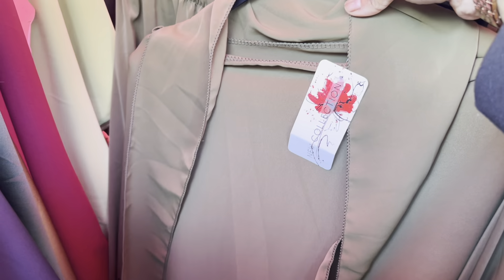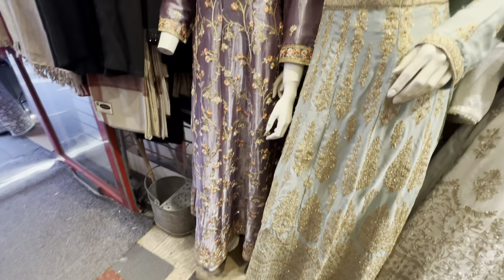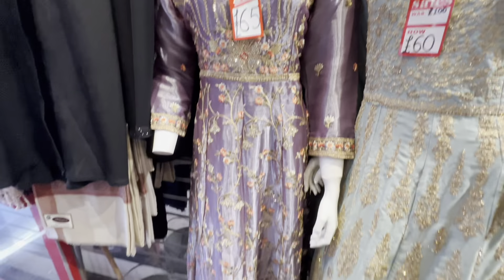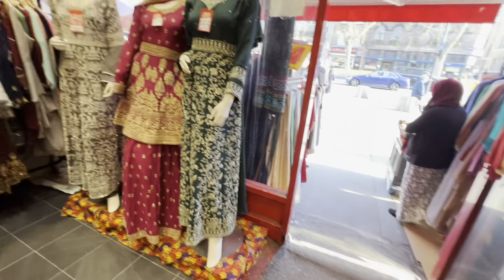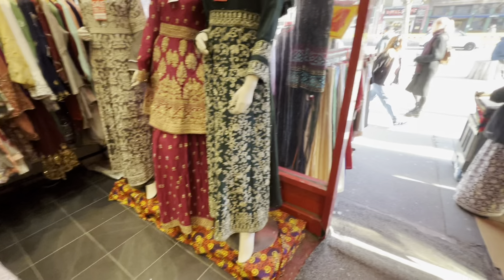I also saw a really nice item for only 22 pounds. The material is very nice - very shiny and thick. And there were so many beautiful beautiful dresses in the shop at very good prices.